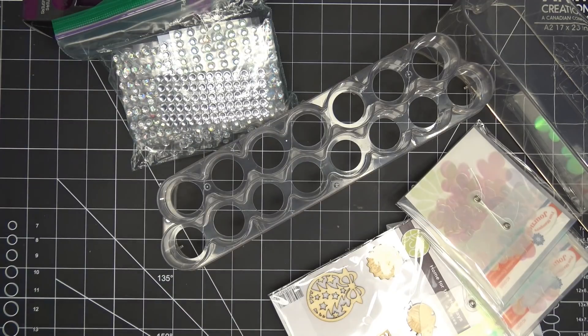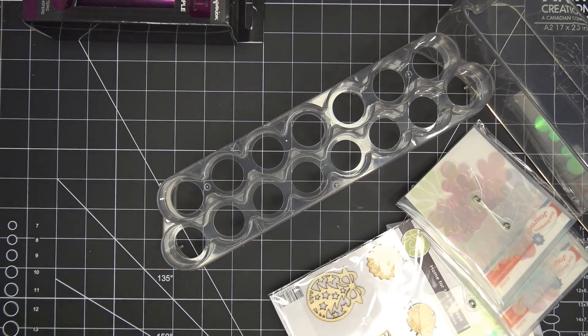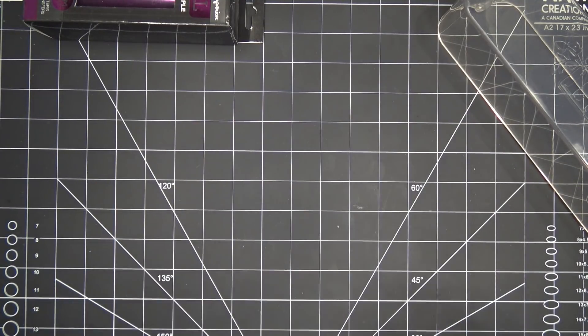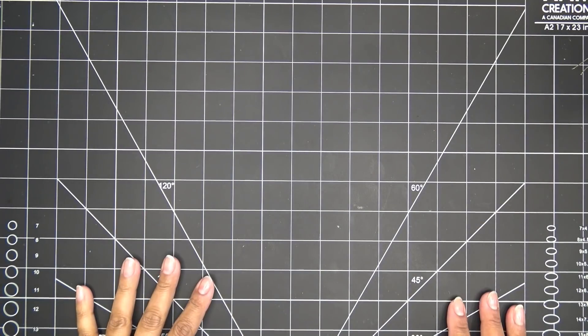Oh my gosh — stamps, paper, a Gina K Design stamp set — there's just a ton of stuff in here! Some slimline border dies too. Thank you so much, Laura! This piece is so cool — it has Nuvo on there and then some foil. Amazing.